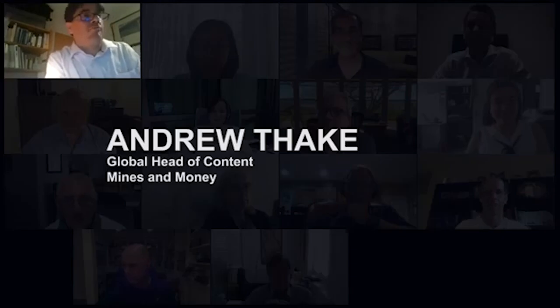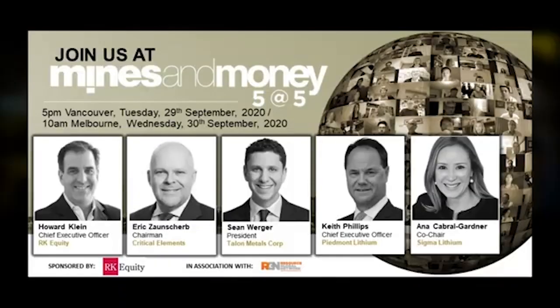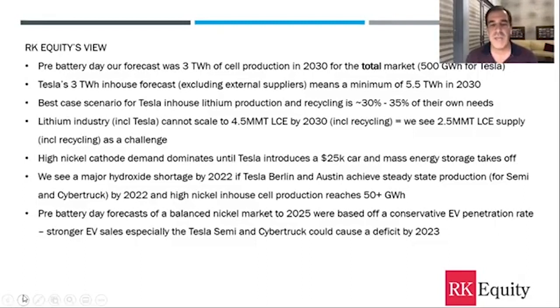Hello and welcome to our Minds and Money Five at Five show. This week it's sponsored by RK Equity in association with the Resource Global Network. Howard founded RK Equity in 2002 and has over 25 years of capital markets and investing experience across multiple investment themes and natural resources. We're going to start with a few of RK Equity's takeaways from Battery Day.